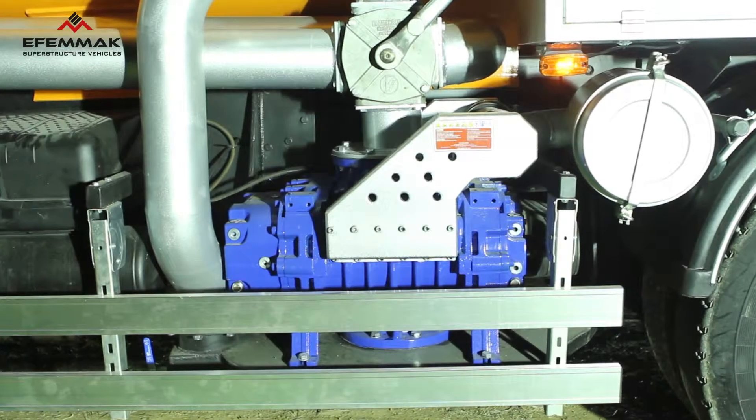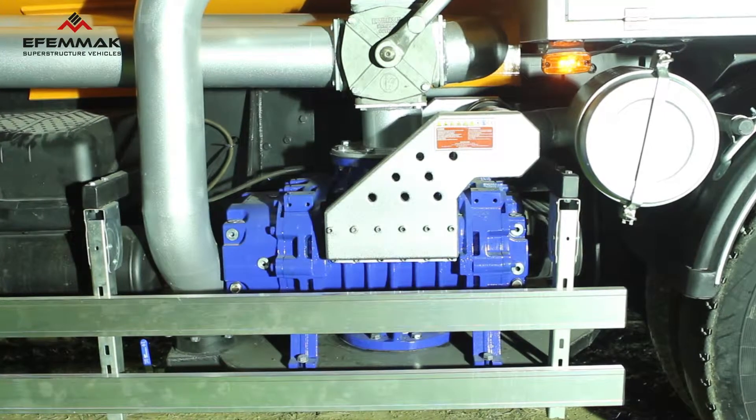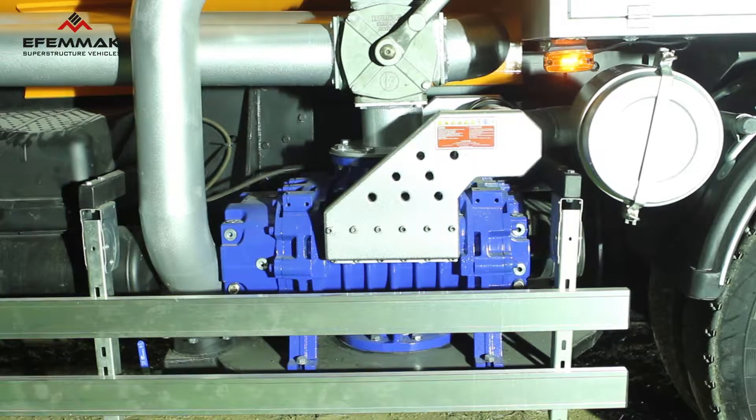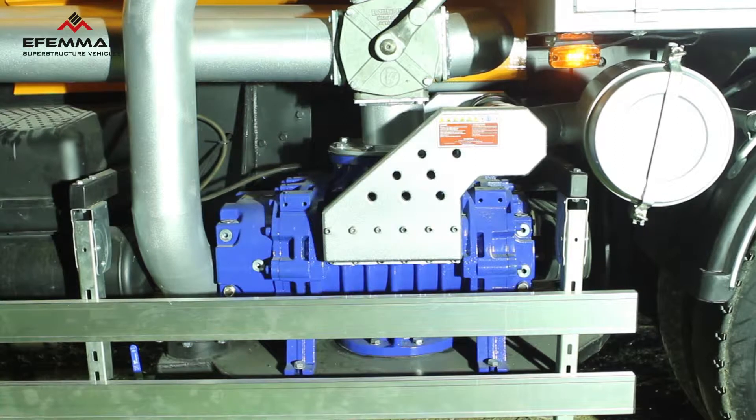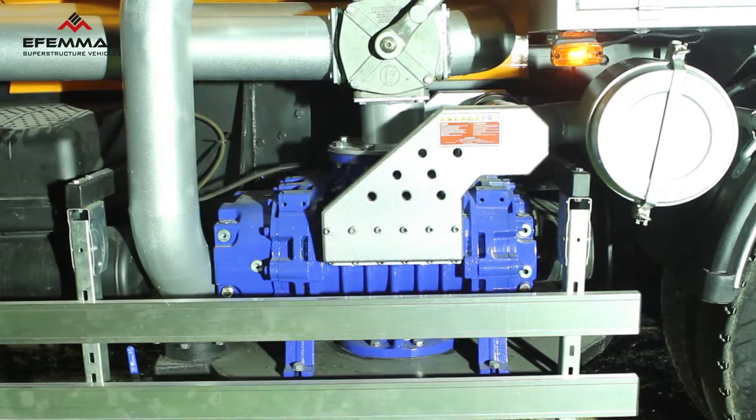The vacuum pump used in this equipment class will differ according to the substance to be pumped and the tank volume. According to the preferences of our customers, we usually use blower-type lobed vacuum pumps.